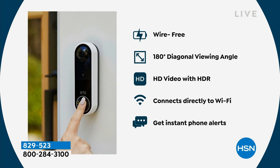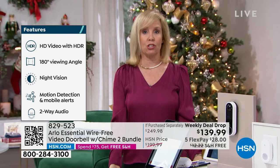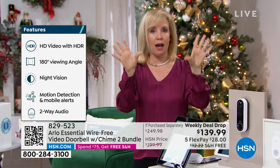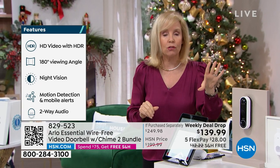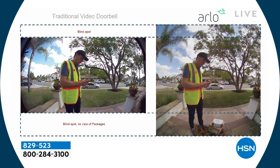That head-to-toe view means if a bad guy comes up to steal a package, you can see packages on the floor and get a better description to the police. With a traditional doorbell view it cuts across — a lot of times it cuts off packages or even somebody's head. With Arlo you see from head to toe.